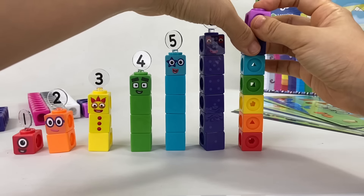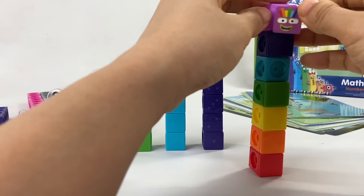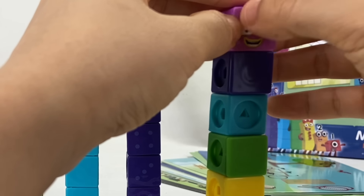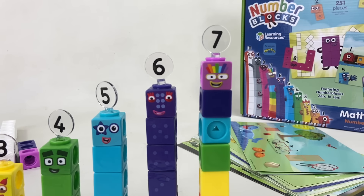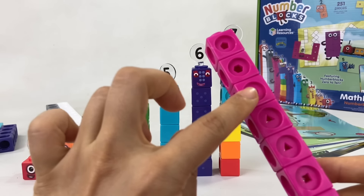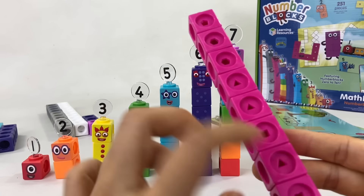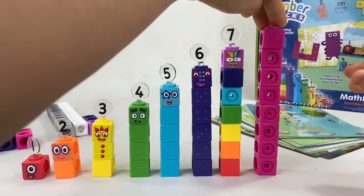Next is the most colorful number block of all — number block seven. He's made of all the colors of the rainbow, which are the colors of number blocks one to six plus his own color purple. Number block seven is the luckiest number block in number land and he likes rainbows, of course. That's why you can recognize him by his rainbow-colored hair.